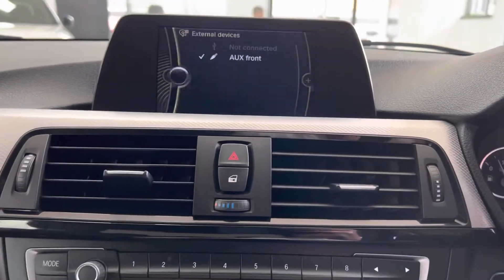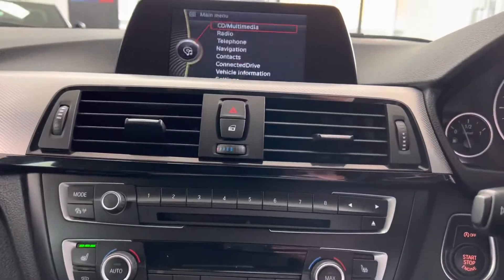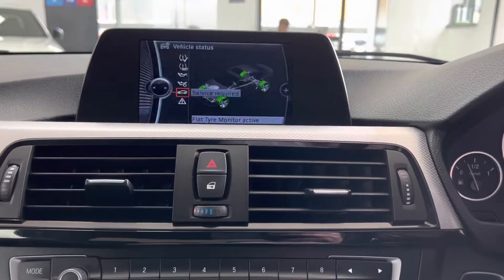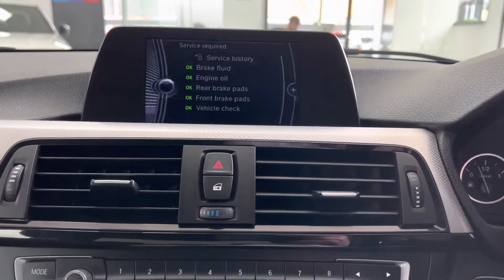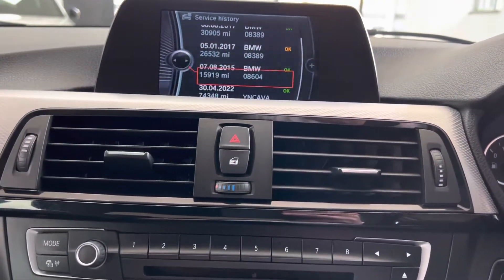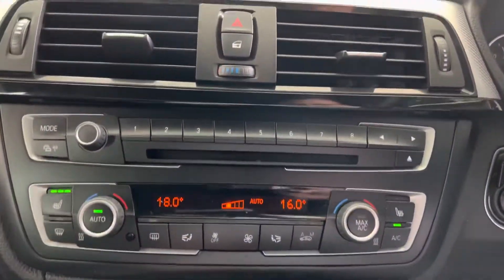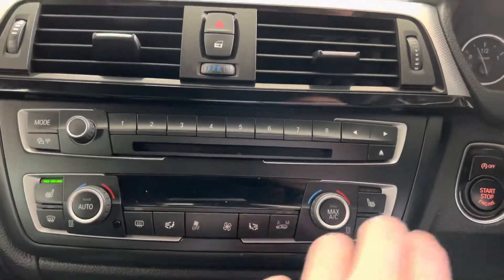DAB radio alongside front CD, USB and AUX connectivity. We have just serviced the car ourselves in-house, so it's now not due for a service for another 19,000 miles — we've got super long life servicing tools on the BMW range. Prior to our service, it had very good service history with BMW. It also features automatic dual climate control with front heated seats.